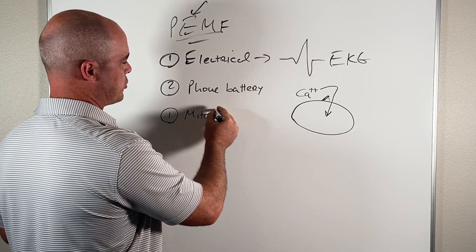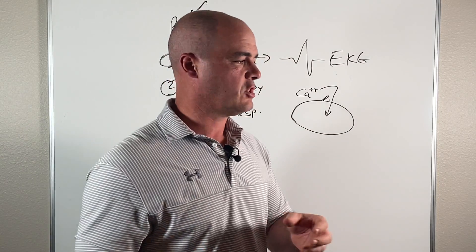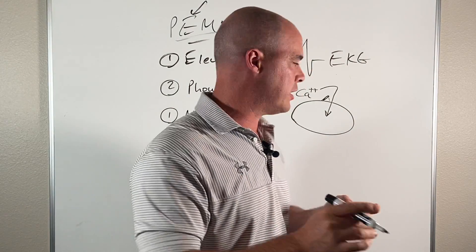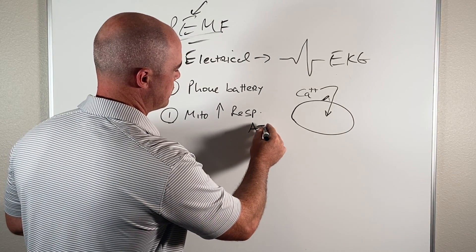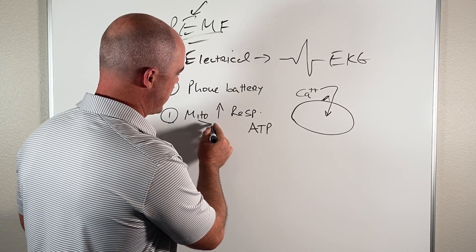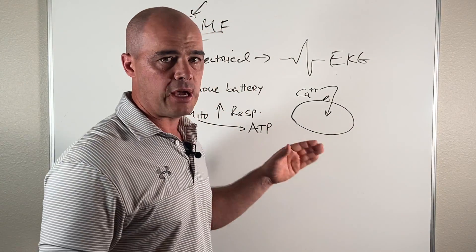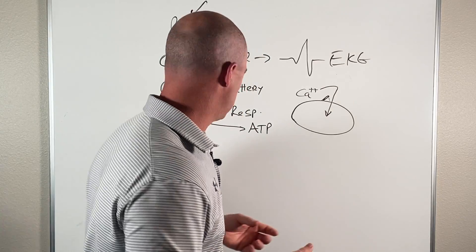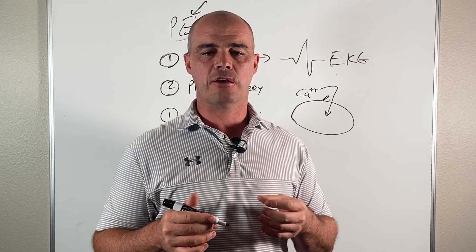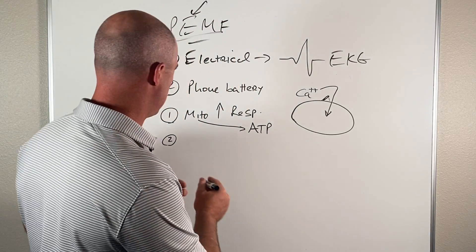A couple of important things happen when calcium gets into the cell. Number one, we see mitochondrial respiration increase. Mitochondria are basically the engines of your cells — they give your cells power. When calcium gets into the cell through the voltage-gated calcium channel, the mitochondria are able to convert the food you eat — carbs, protein, fat — into ATP, which is essentially your energy molecules. Number two, it also increases calcineurin, which basically helps support your immune system.